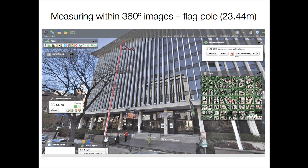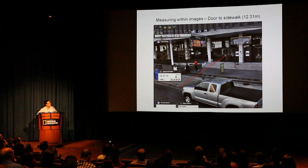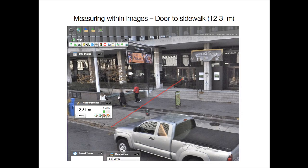So you've got a 360-degree image that contains lots of data. Here's another close-up — this is a banner outside the building. That banner is not there currently, but we measured it at 6.4 meters. We can do some other interesting measurements here. If you got out of your nice air-conditioned vehicle and walked up to National Geographic, that would be 12.31 meters.